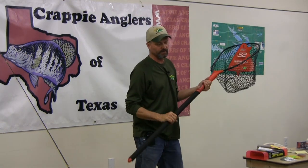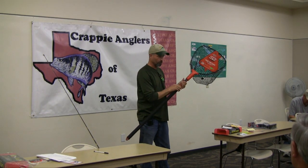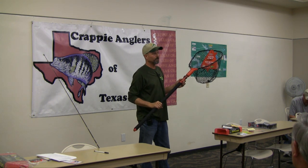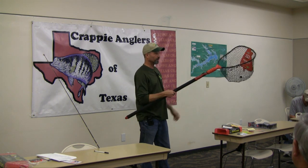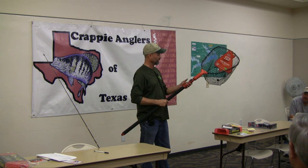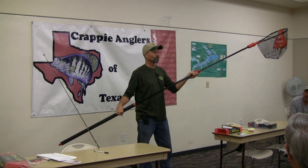This is the S2 Slider Net. At the Tackle Show in Las Vegas over the summer, this won the best new product design in the freshwater category. It's a little bit heavy, but the extension mechanism is really, really cool.